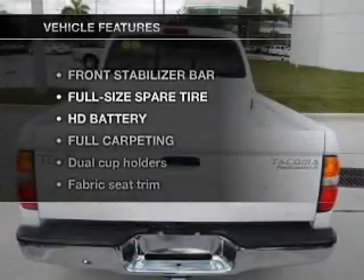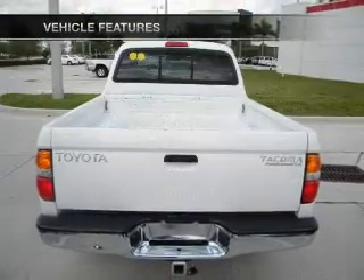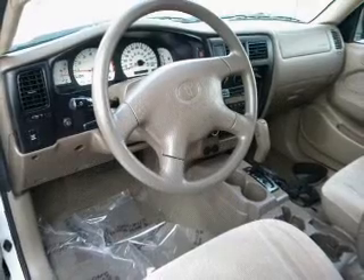And with these notable features, you won't want to miss out on the opportunity to own this amazing ride. Power door locks, power windows, power steering, and AM-FM stereo.